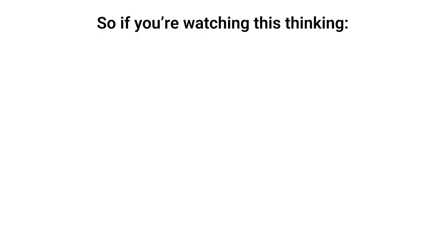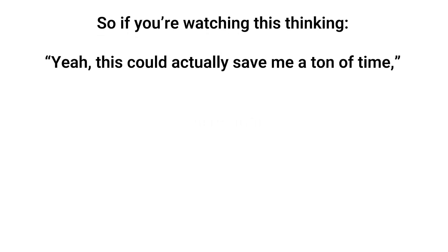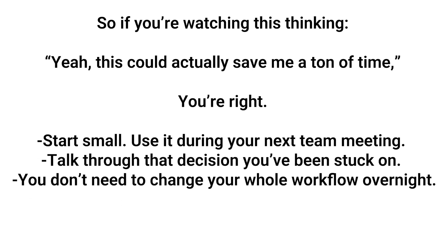So if you're watching this thinking, "Yeah, this could actually save me a ton of time" — you're right. Start small. Use it during your next team meeting, or talk through that decision you've been stuck on. You don't need to change your whole workflow overnight. Just give it a shot and see where it fits in. And once you do, trust me, it's hard to go back.